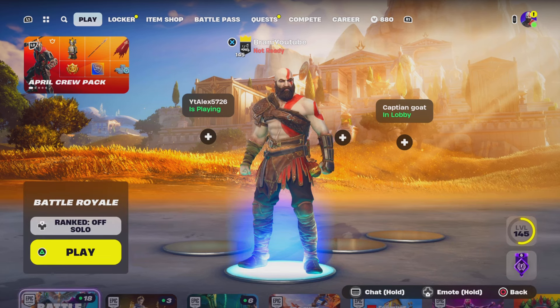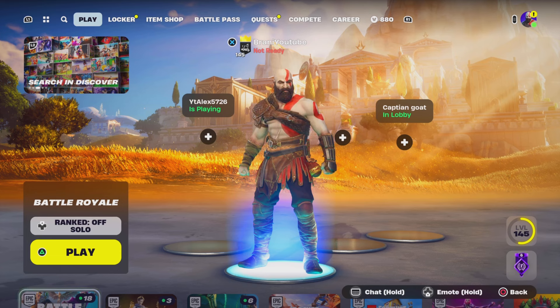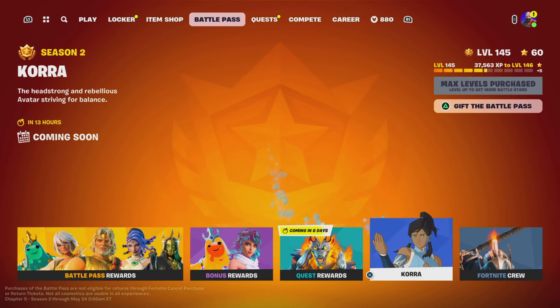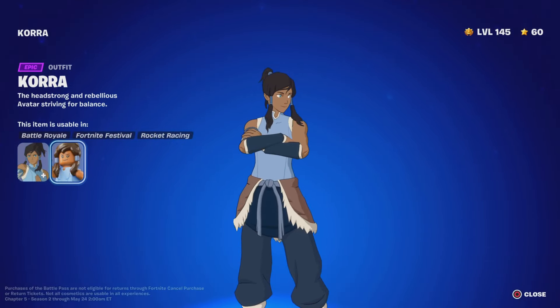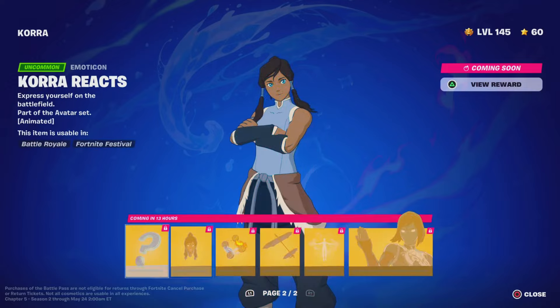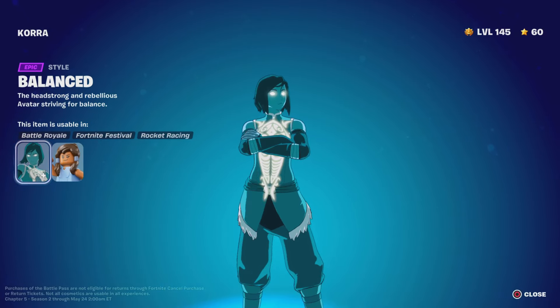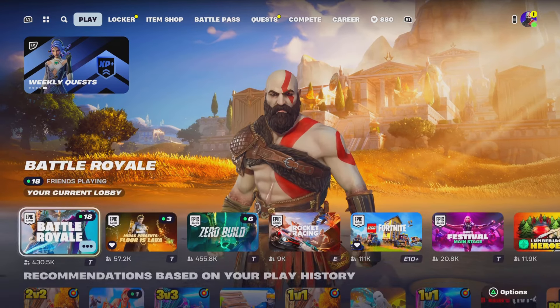Welcome back. Today's video we're going to show you how to get the Korra Avatar waterbending mythic in your Fortnite Creative island. The Korra skin is now available today, so make sure you pick it up and do the quest challenges because this skin literally looks insane.